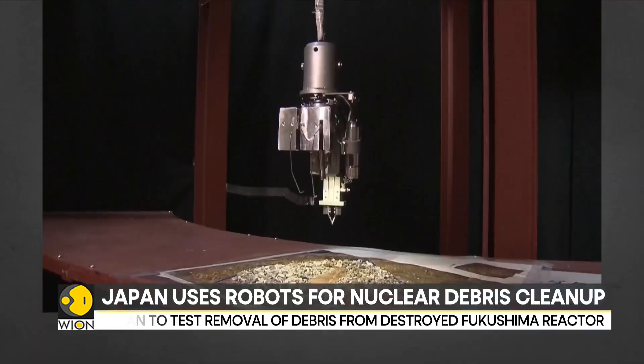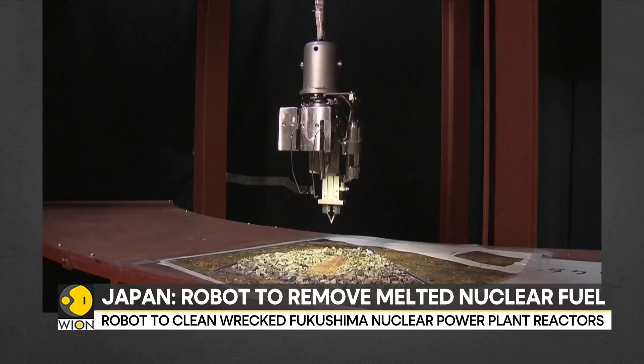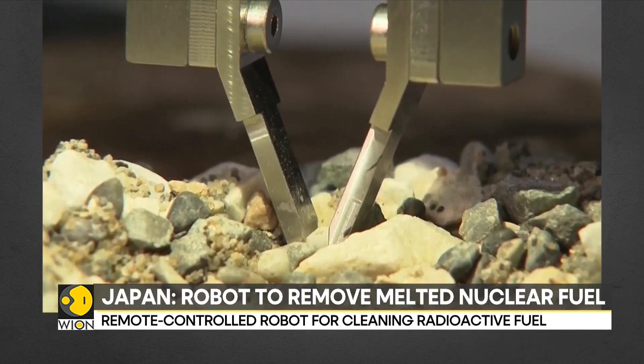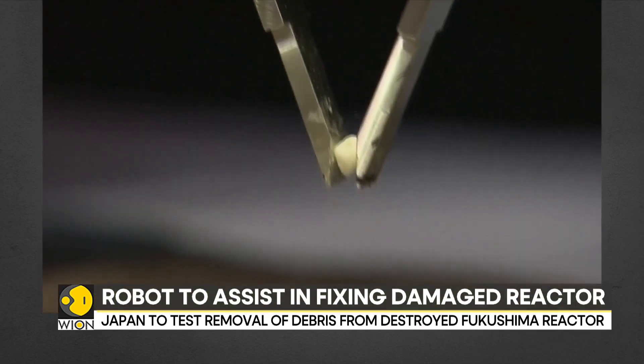Tokyo Electric Power Company Holdings, or TEPCO, plans to use a telescopic extendable pipe robot to clean the debris out of the reactor. This is to safely close and dismantle the Fukushima nuclear plant.